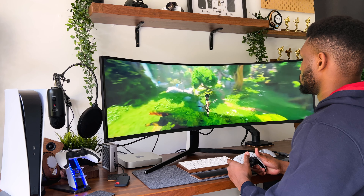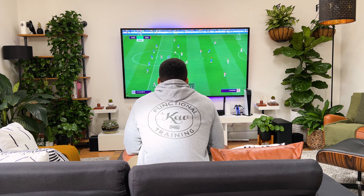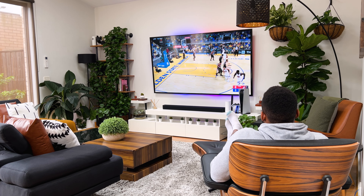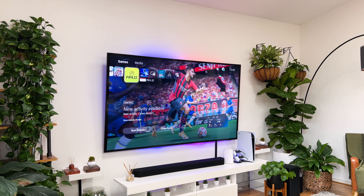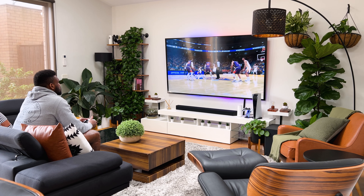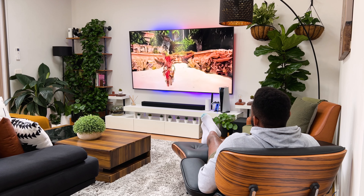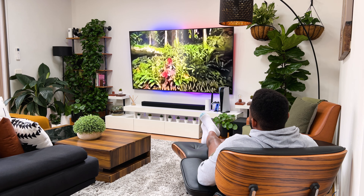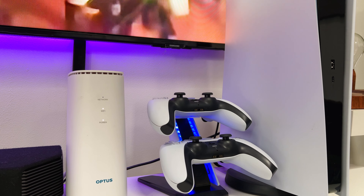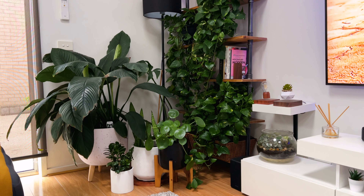I recently got a super ultrawide monitor specifically designed for gaming — if you haven't watched my review of it I'll leave a link in the description. When it comes to sitting, I normally sit about 15 feet from the screen either on my L-shaped couch or my Eames replica lounger, though I prefer the latter as it's way comfier. My favorite games include FIFA, NBA 2K23, Call of Duty, and Forza Horizon, among many others. Playing story-driven games on such a massive TV provides some of the most immersive gaming experience.